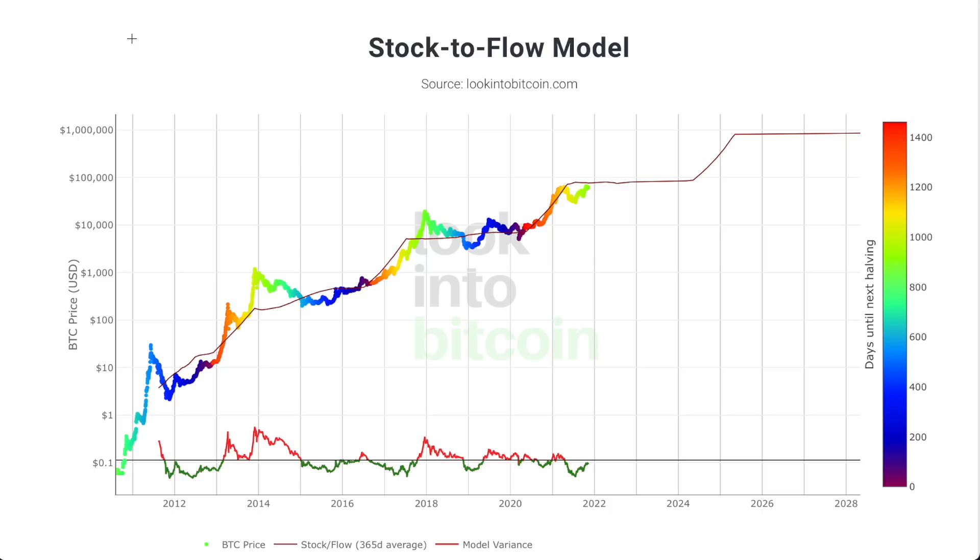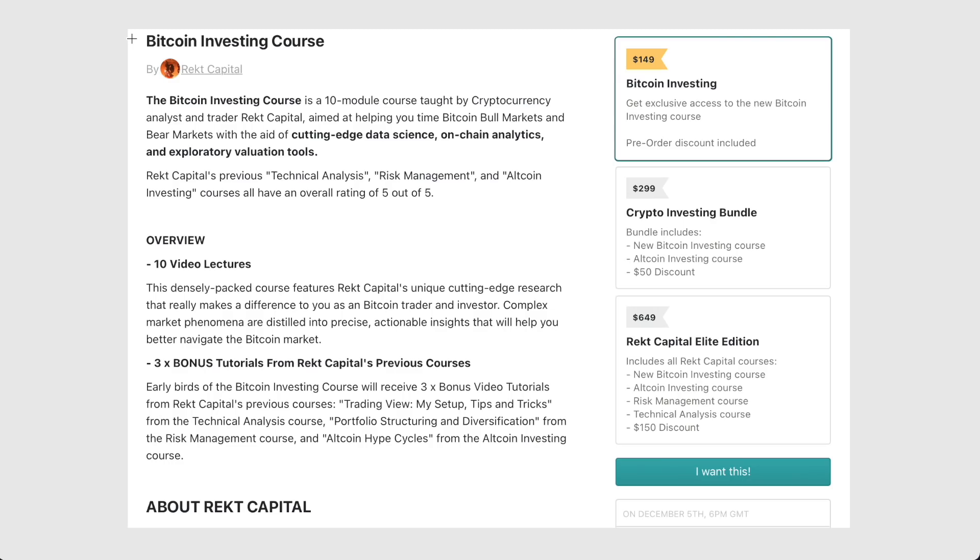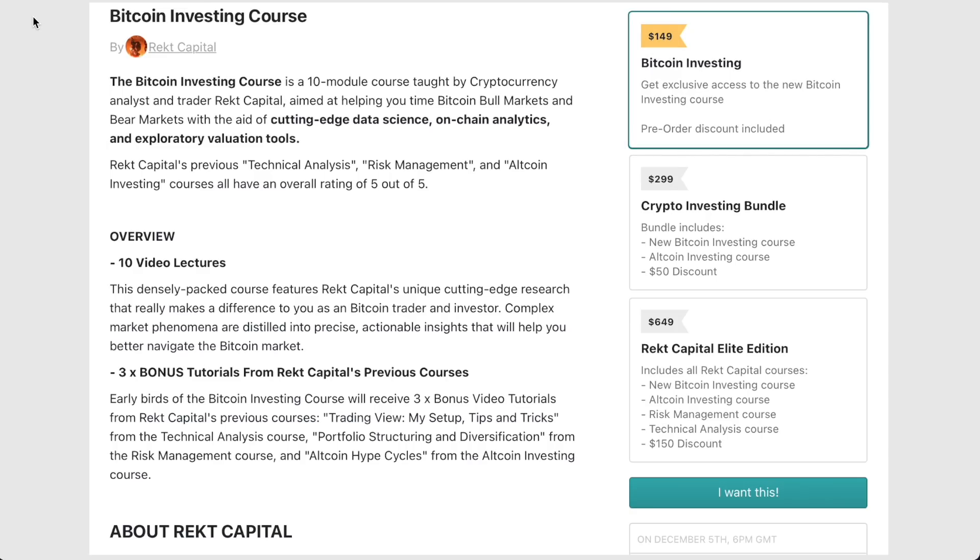That's about it for today's video — subscribe to the channel and like the video if you enjoyed this one. I'm also excited to mention that I'm launching a new Bitcoin investing course, and the timing couldn't be better. This course focuses on cutting-edge analytics, data science, on-chain analytics, and exploratory valuation tools. If you love my YouTube channel and the data science-focused videos, you're going to really enjoy this. Best of all, there's a pre-order discount of $50, so instead of paying the full price of $199, you can pre-order at a $50 discount.